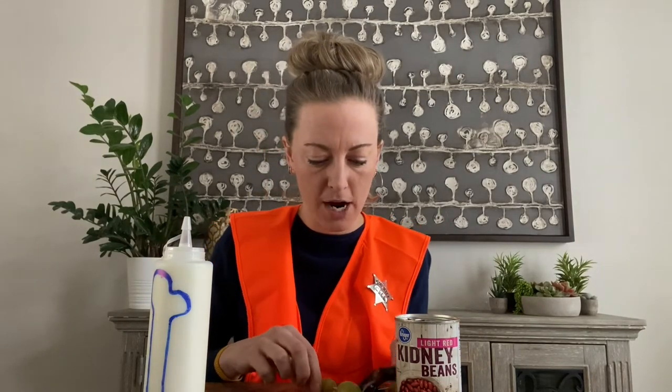One fun fact: one of the foods we recommend to dialysis patients for dry mouth are grapes. Grapes are a safe food for people on dialysis to eat, and if you freeze them, they usually help with dry mouth too.